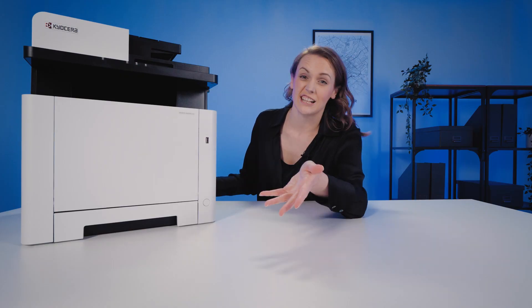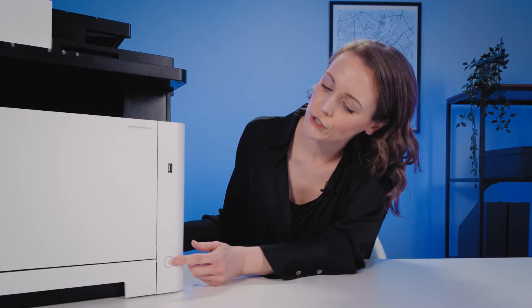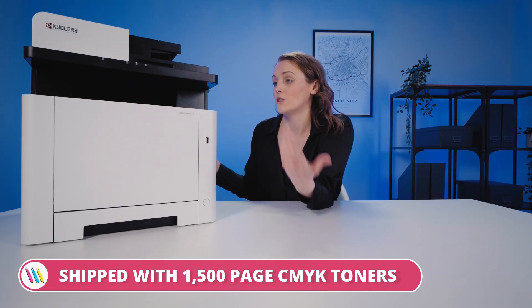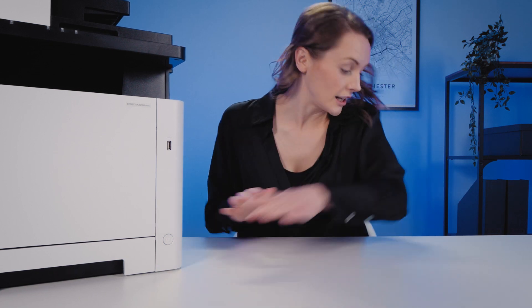Okay, I think that's everything so we're pretty much good to go. This is shipped with 1,500 pages of CMY toners so it should be ready, and I'm just going to load some paper.